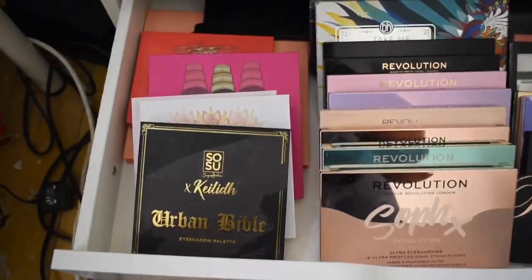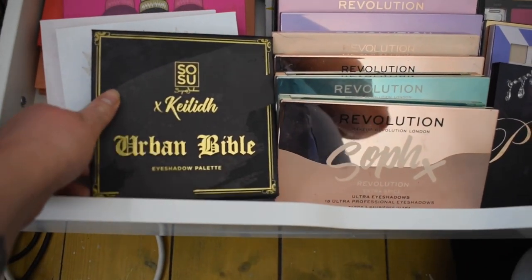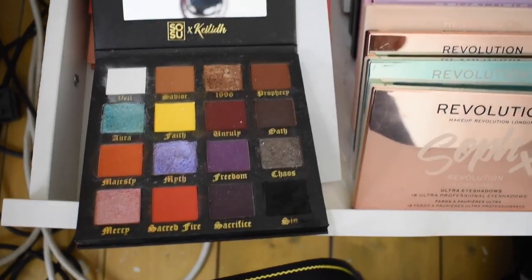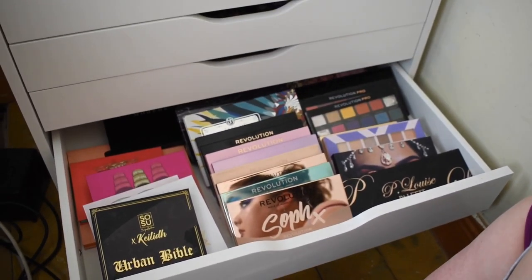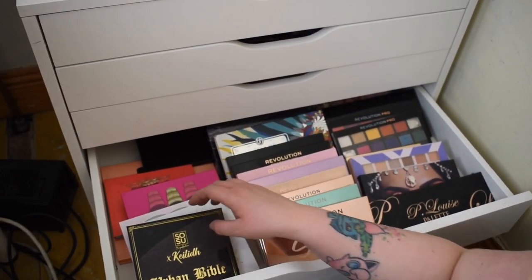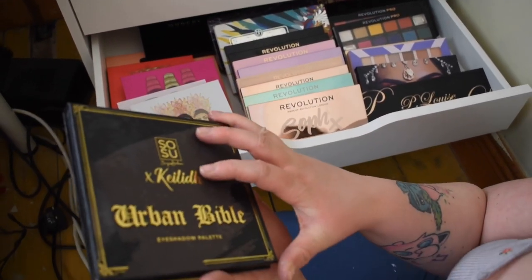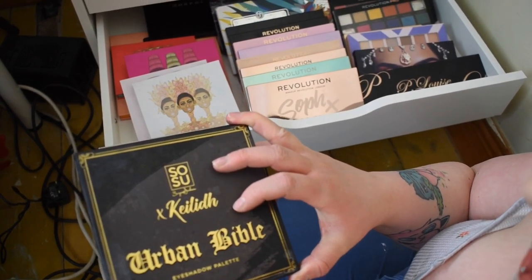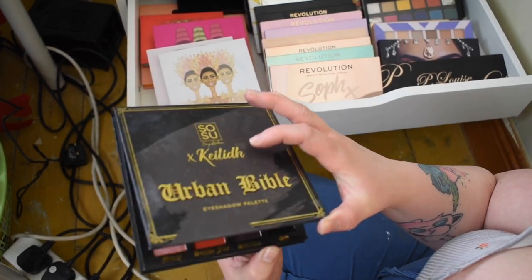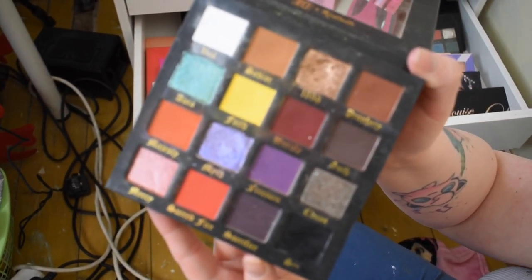The next drawer is full of palettes again — more drugstore ones, and some that aren't. We have the beautiful Caylee Urban Bible palette. This is where my girlfriend took over filming for me because it was going so badly! So this is the SoSue by Suzanne Jackson and Kaylee MUA Urban Bible eyeshadow palette. I've only used it in one video and a couple of times myself, but it's a really beautiful palette.